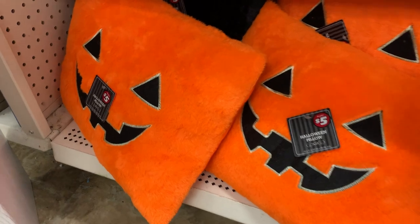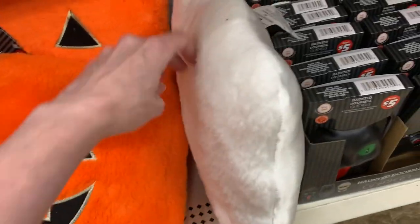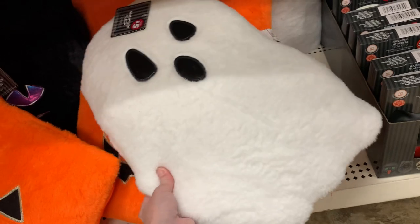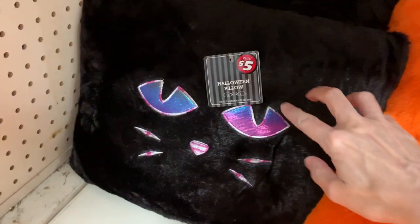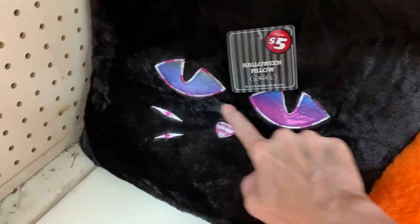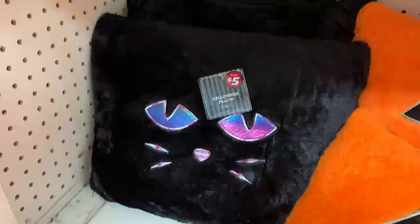Look at these cute little Halloween pillows — these are adorable. They have a jack-o'-lantern, a ghost, and a cat. They're kind of fuzzy on the front and feel like a fuzzy blanket, while the back is more of a satin fabric. Their faces are applique with embroidery around the edges. The cat's face fabric is almost iridescent — it's like pink, purple, and blue all at the same time. These are all priced at $5.